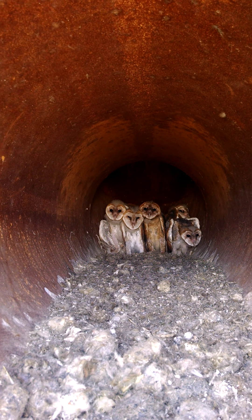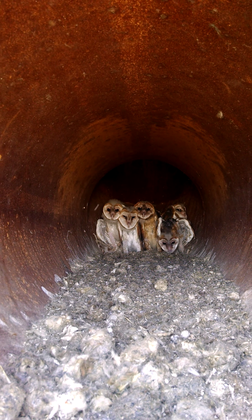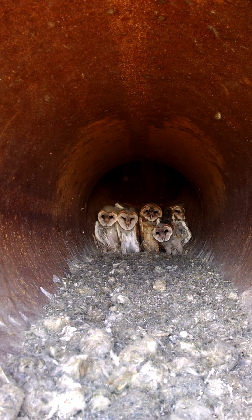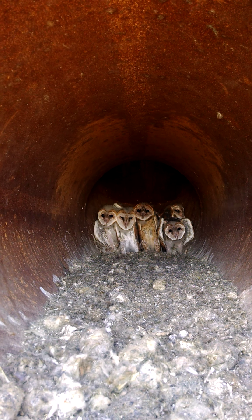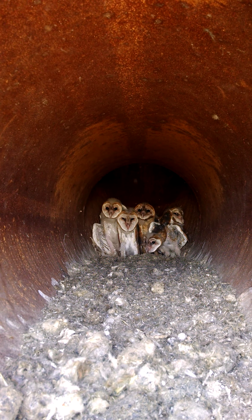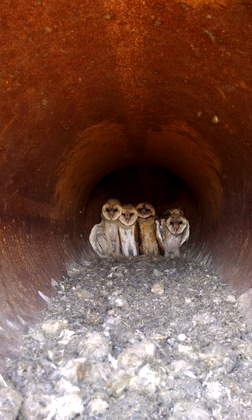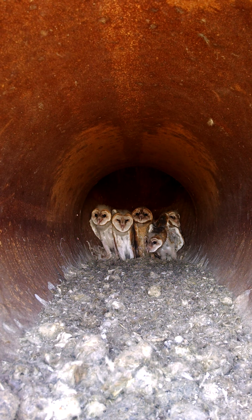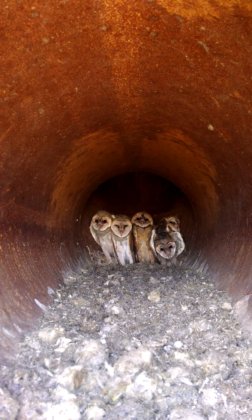I just had to make a video of it. God takes care of his creatures. They found a man-made object to carry on their lives. It's just amazing. I just felt like I needed to share this.